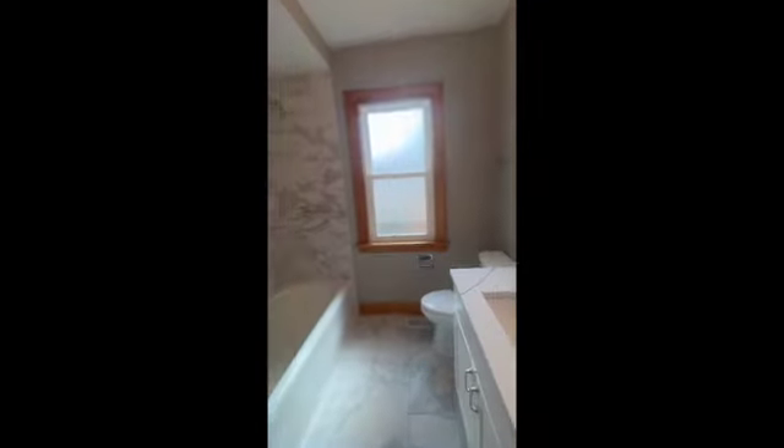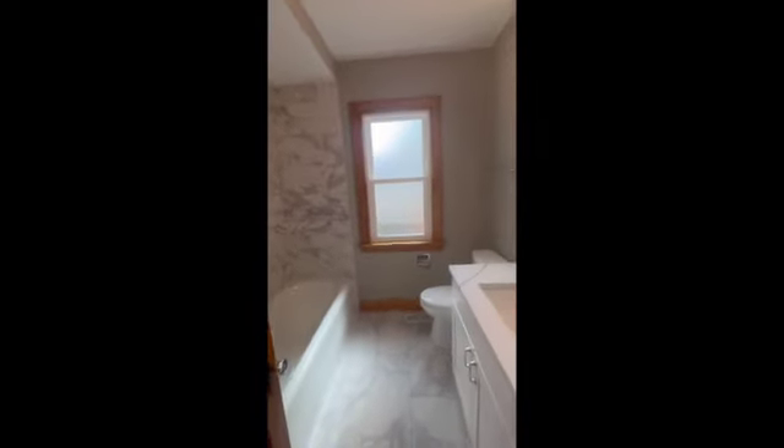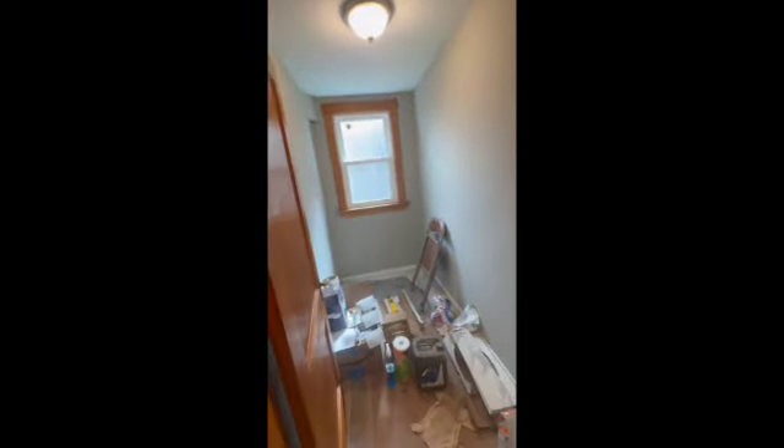Swing across the hall and we have the completely finished first floor bathroom — all nice and neutral. And just next door to that, we have what could be an office nook. It's got the lease construction supplies still in it, but that'll all go away. And then there's another bedroom here on the first floor.